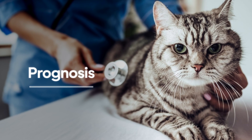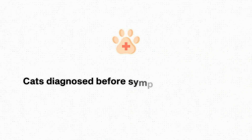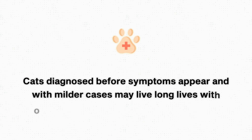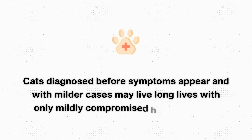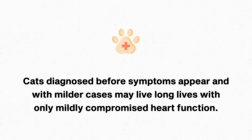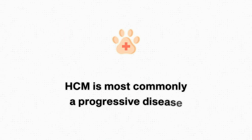The prognosis for cats with HCM is highly variable. If we diagnose your cat before they become symptomatic and they have a milder case, it's possible they could have a wonderful long life with only mildly compromised heart function. However, other cats will have their HCM progress, or if we diagnose it when it's more advanced, the prognosis is not as good. Unfortunately, HCM is most commonly a progressive disease.